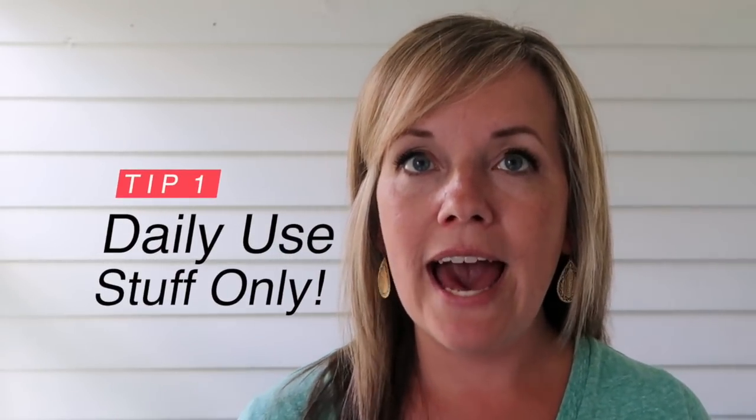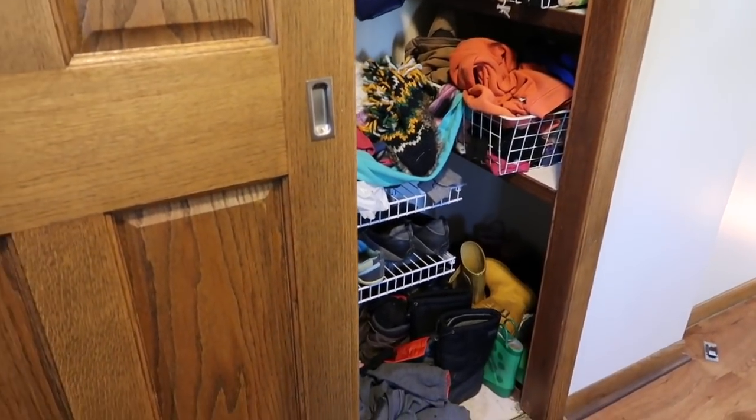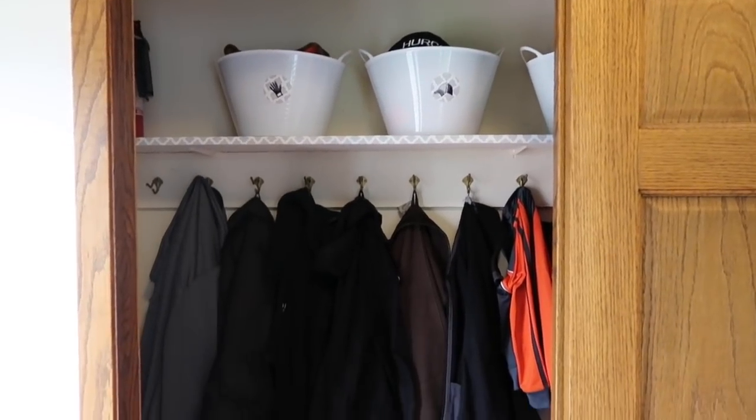Tip number one: clear out absolutely everything you don't use on a daily basis. For example, my husband's hunting coat — he uses it once a year, so it doesn't need to be in the closet all the time. Winter coats and boots out of season needed to go down to the basement. Go through and pull out everything that doesn't belong, because we need space for our daily stuff. We don't want things crammed in so we have to slam the door shut. Even dressier coats that aren't worn every day I moved to our bedroom closet.